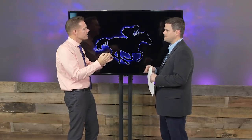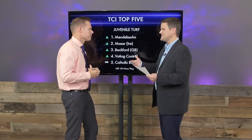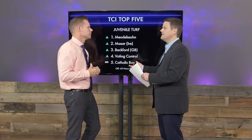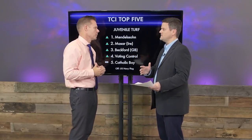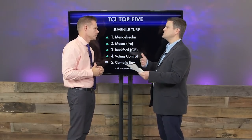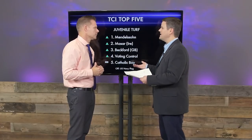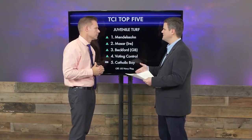Let's talk about the Juvenile Turf. This is a race where your number one actually decided not to go. What do you think about the race now that he's out? Yeah, US Navy Flag — it's all about trying to make a stud career. They've got a ton of Group 1 winning sons of Warfront but not many that have won on the dirt. So having a champion dirt two-year-old is the appeal. That's why they're running him against the colts on the dirt in the Juvenile. So they're sending out Beholder's half-brother, who really made improvement last time out with blinkers, enjoyed the stretch out to a mile. He'll be formidable in here.